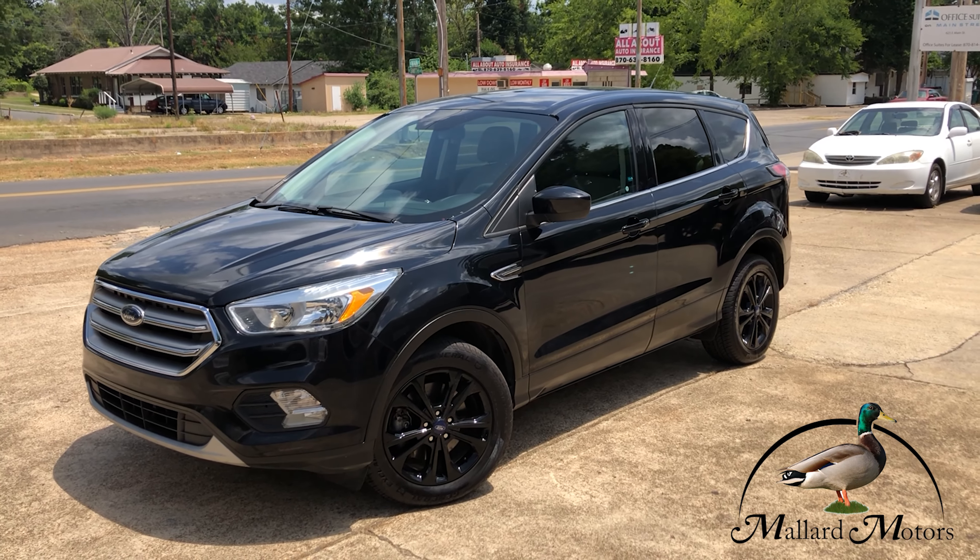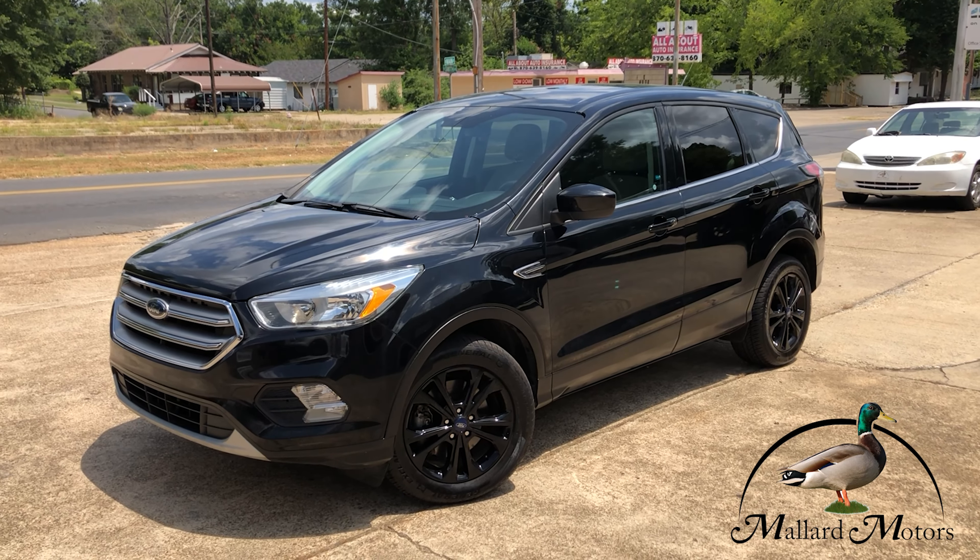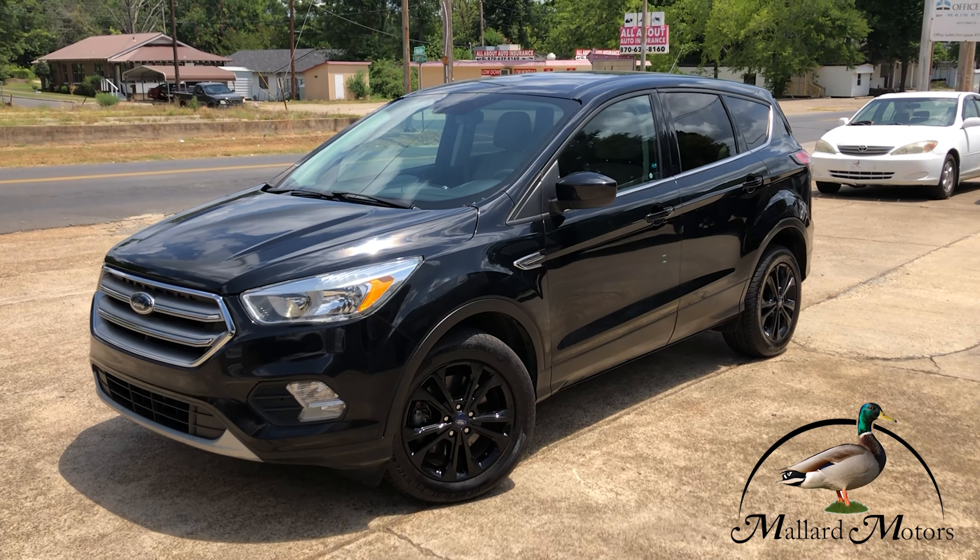Hey guys, Clay at Ballard Motors, home of the $100 Credit Challenge. That's where we give you $100 in cash if we're unable to get your credit approved.